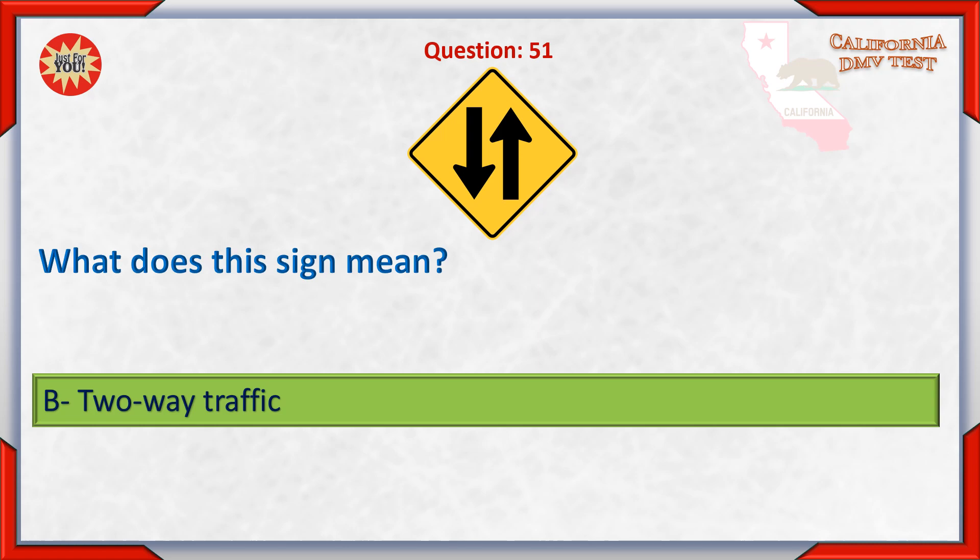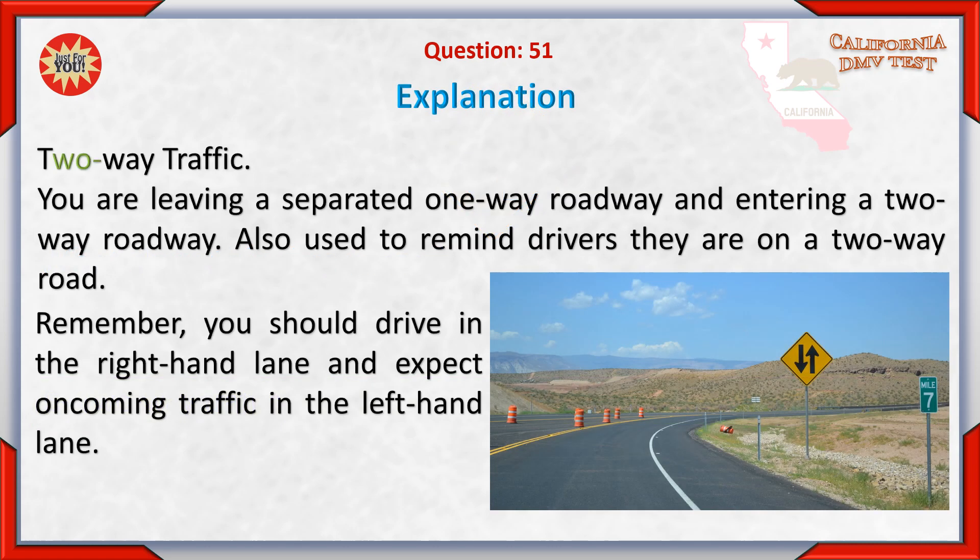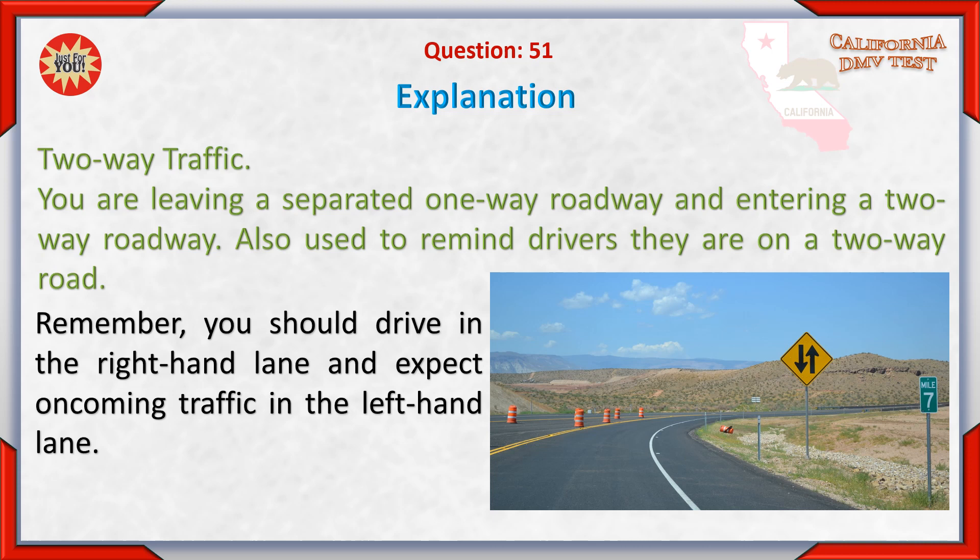B. Two-way traffic. You are leaving a separated one-way roadway and entering a two-way roadway. Also used to remind drivers they are on a two-way road. Remember, you should drive in the right-hand lane and expect oncoming traffic in the left-hand lane.